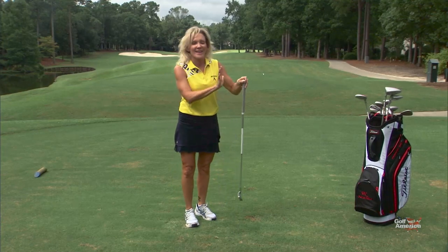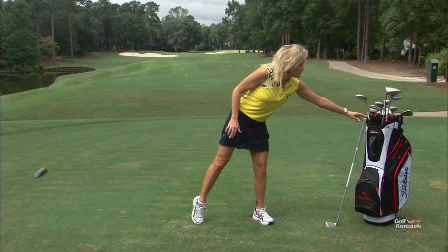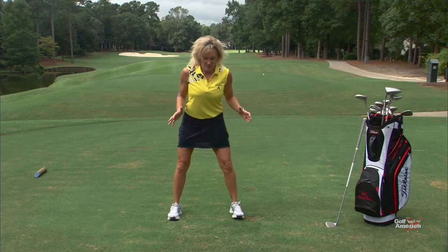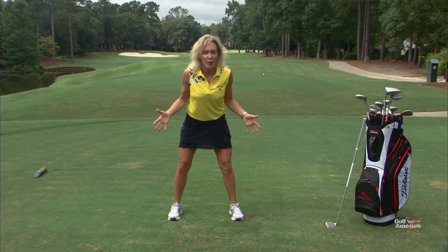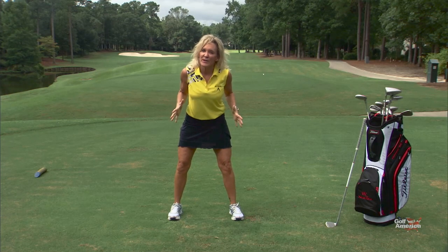You're going to get rid of your club — take that variable right out of the way. We're going to use the body. Go ahead and get into a golf stance, a very strong golf stance. This is something you can do on the range, in your home, every single day to help train your body on what to feel during impact.